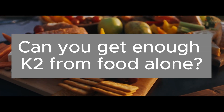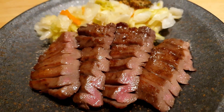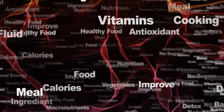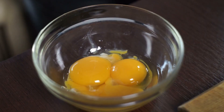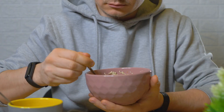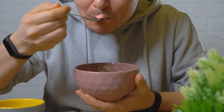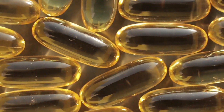Can you get enough K2 from food alone? K2 is present in certain foods — beef liver, hard-aged cheeses, egg yolks, sauerkraut, and especially natto. But here's the catch: to reach the optimal daily dose, you'd need enormous amounts — 8 to 10 egg yolks every single day, nearly half a pound of beef liver, or about three ounces of natto. Let's be honest, very few people can stick to that kind of diet, especially natto, which many describe as slimy beans with the smell of old cheese. That's why supplements are the most practical way to get enough K2 daily.